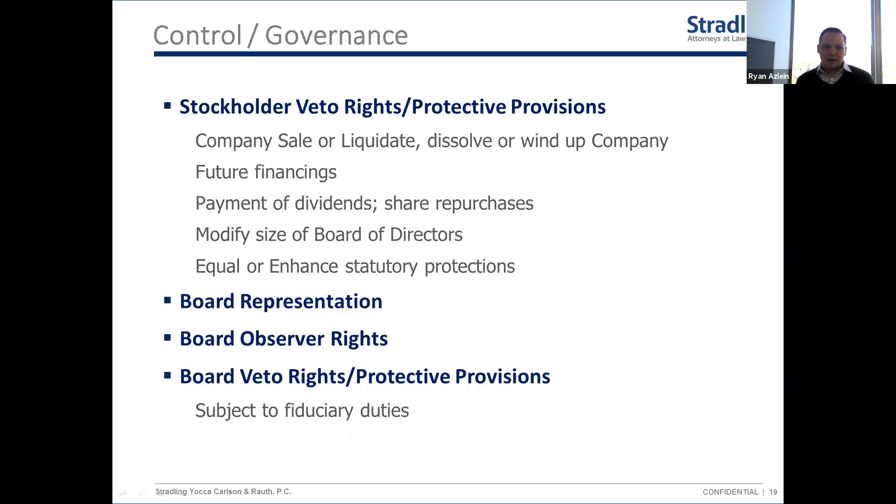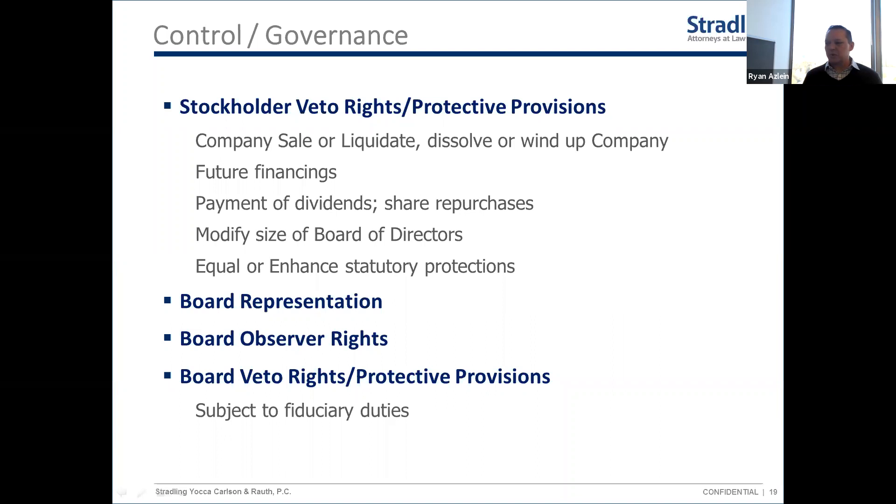Moving into governance and control. The first section covered the economics of the deal. Control and governance rights are more operational. You can ask investors how involved they typically want to be in your company after investing. Most of the time a VC isn't going to invest and disappear — it's their job to invest, add value, be part of it, and monitor it for their limited partner investors.